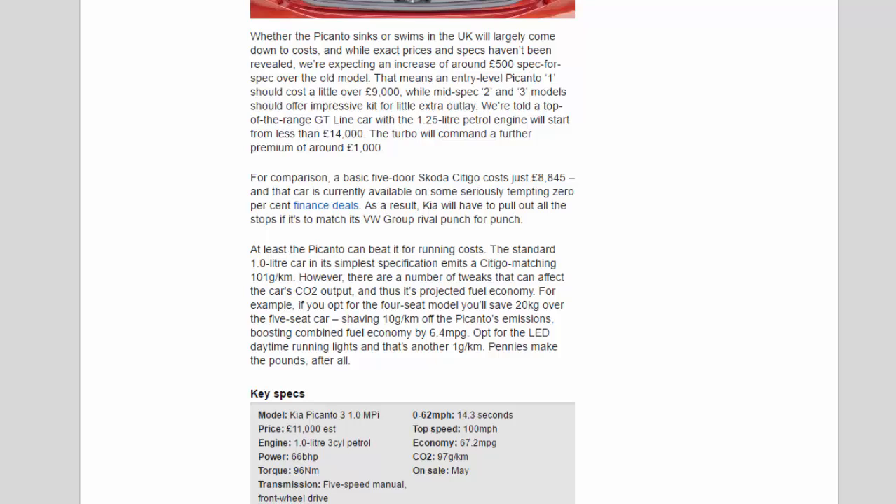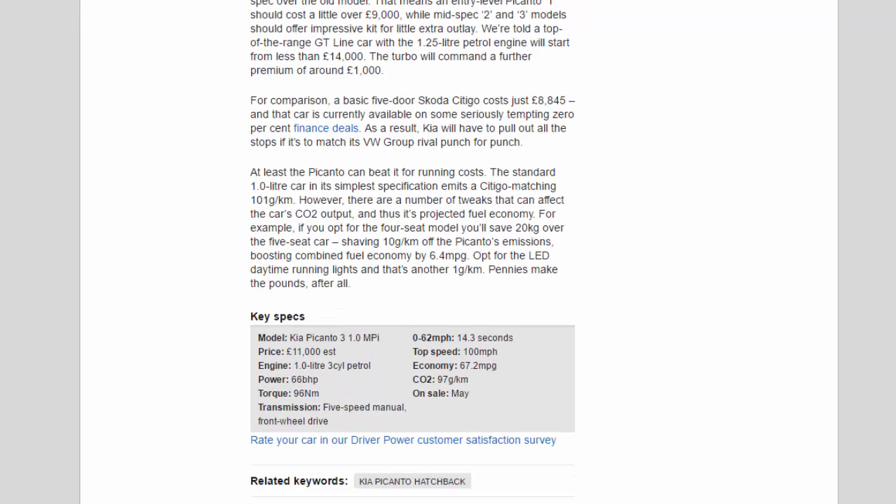For comparison, a basic five-door Skoda Citigo costs just £8,845 and is currently available on some seriously tempting 0% finance deals. As a result, Kia will have to pull out all the stops if it's to match its VW Group rival punch-for-punch. At least the Picanto can beat it for running costs — the standard 1.0-liter car in its simplest specification emits a Citigo-matching 101 g/km. Opting for the four-seat model saves 20 kilograms over the five-seat car, shaving 10 g/km off emissions and boosting combined fuel economy by 6.4 mpg. Opt for the LED daytime running lights and that's another 1 g/km saved — pennies make the pounds, after all.